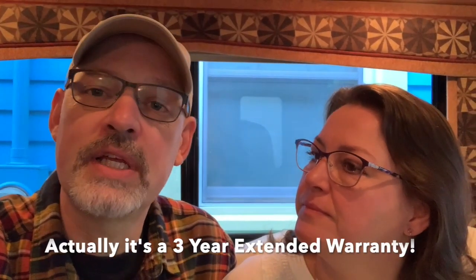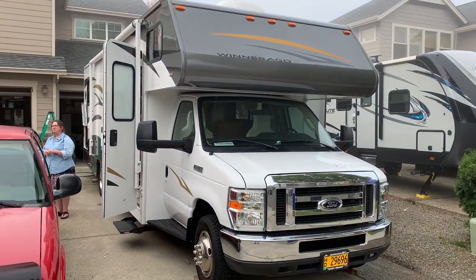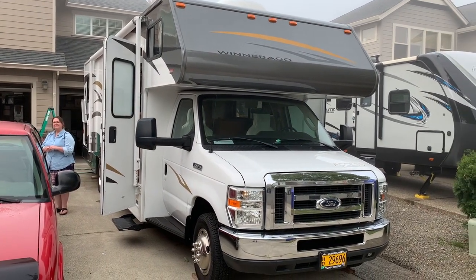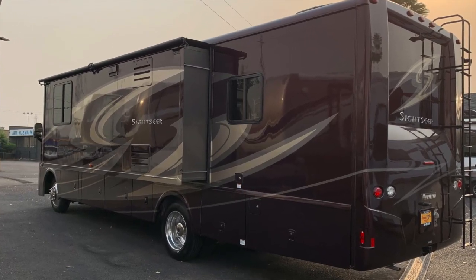Why did we pick the Class C? It was a 2010 in great shape, came with a two-year extended warranty, and had an excellent previous owner — the guy and his wife and family were really meticulous and kept it in great shape. We like the ones you can drive all in one without a trailer, and Class A's are pretty huge. We went to several dealerships — one of the first ones we went to was really creepy, with lame customer service and every single RV had a really bad smell.